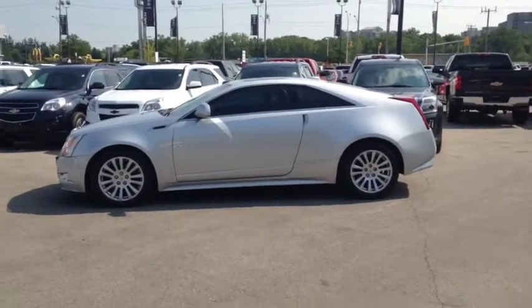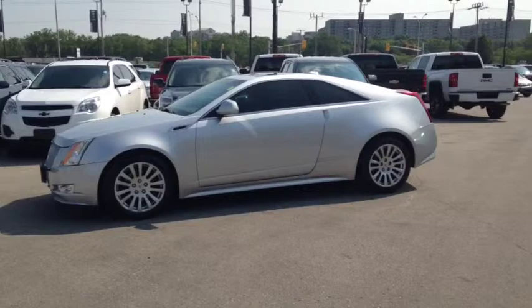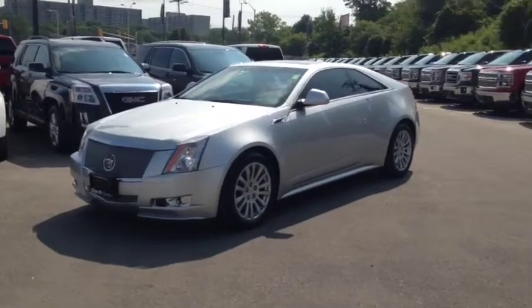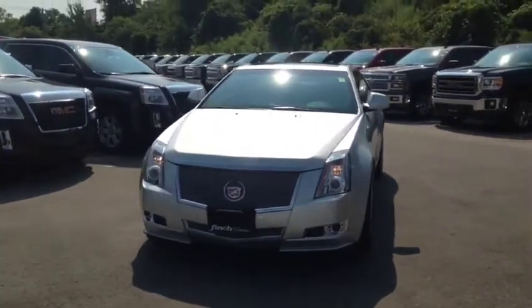Here we have the 2011 Cadillac CTS, stock number 102399. This vehicle has approximately 45,000 km with a 3.6L 6-cylinder engine and automatic transmission. This vehicle has a factory exterior color of silver.